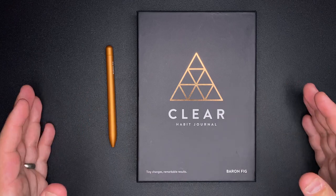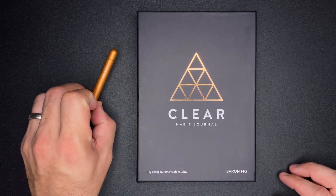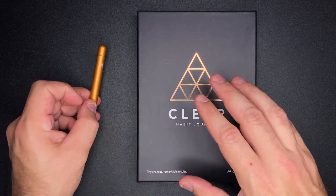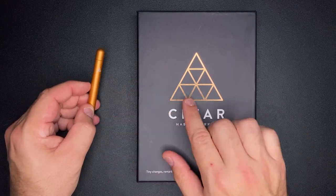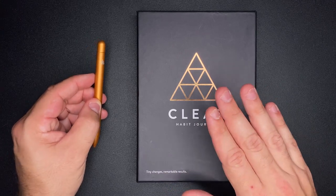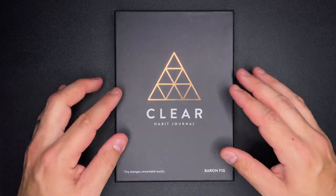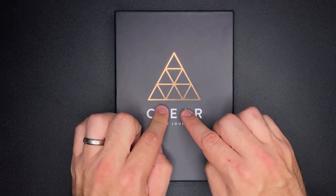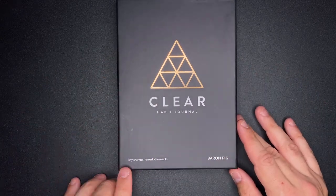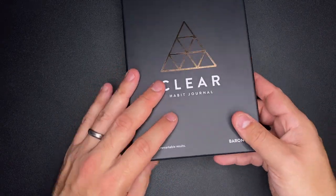Baron Fig does have this collection, which includes the journal and also the Squire pen. This is the same Squire pen you're used to seeing from Baron Fig, except it's colored for this collection and has the Clear Habit icon on the pen itself. On the notebook cover, you have the Clear Habit triangle, which is built off of the Greek icon for Delta, meaning change. And then the slogan: tiny changes, remarkable results.